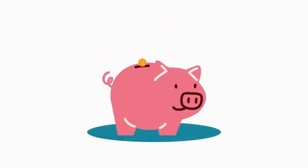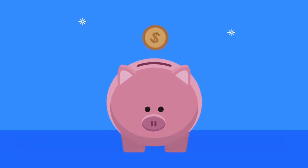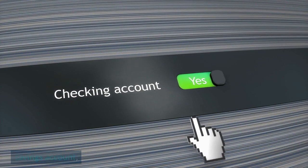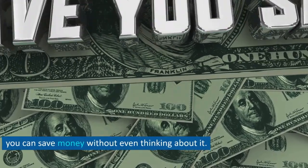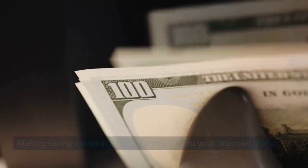Tip 5: Automate your savings. One of the easiest ways to save money is to automate your savings. By setting up automatic transfers from your checking account to your savings account, you can save money without even thinking about it. Making saving automatic can help you stick to your financial goals.